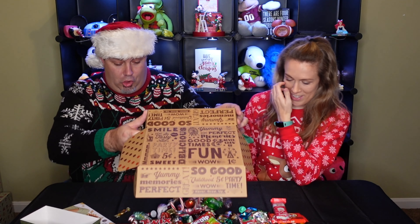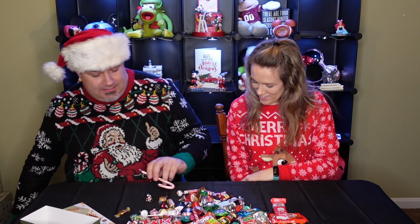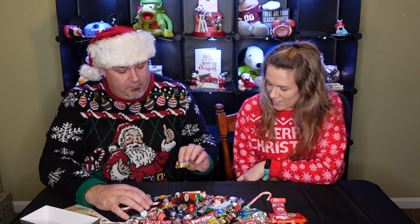Look at all the candy! We got candy canes — I didn't even notice those. We got suckers. A lot of good candy.